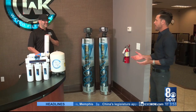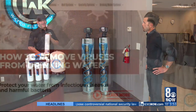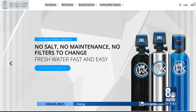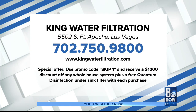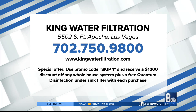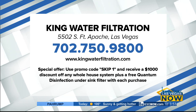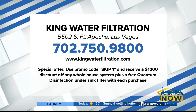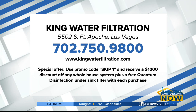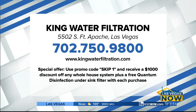Adam, thank you so much for having us today. What's the website where everybody can get more information? The website is www.kingwaterfiltration.com. For more information, call King Water Filtration at 702-750-9800 or visit their website at www.kingwaterfiltration.com. Also, they're running a special right now — if you use the promo code SKIP1, you'll receive $1,000 off any whole house system, plus a free sink filter. Las Vegas Now will be right back.